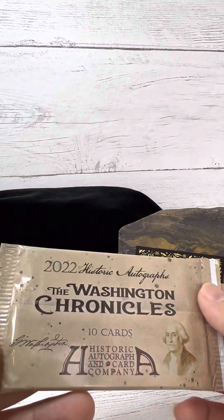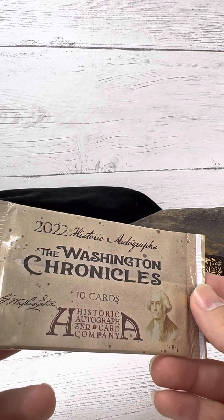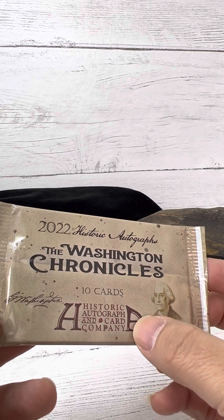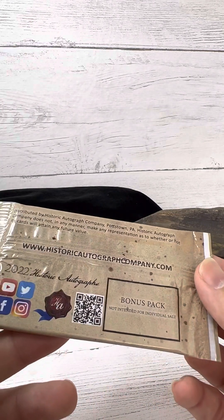You know guys, I'm not sure. It's kind of a deceptive name — Historic Autographs, Historic Autographing Company. That's the name of their company, not necessarily what you're going to find in the pack.